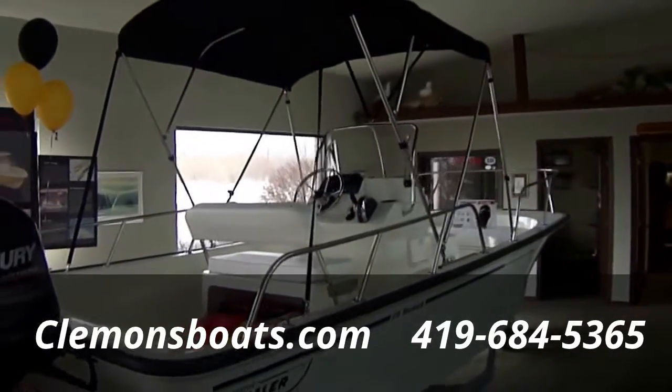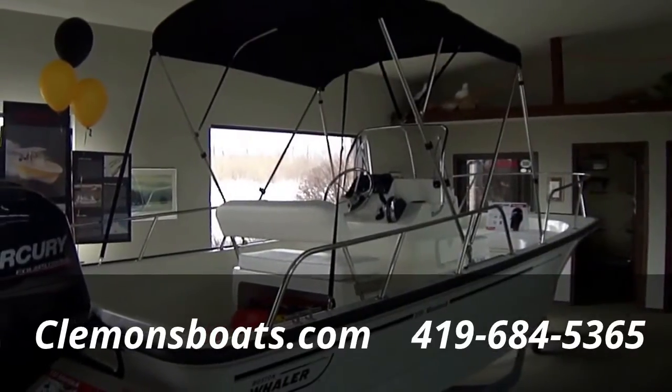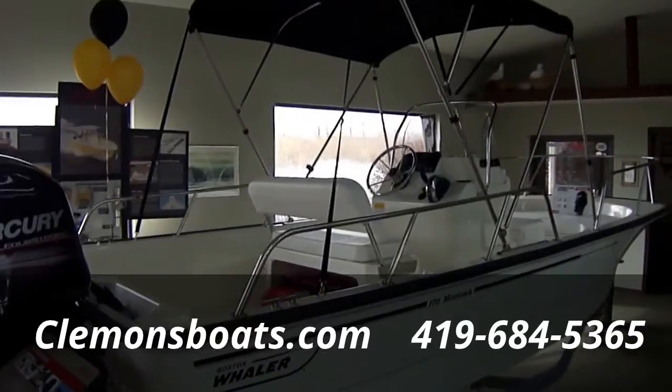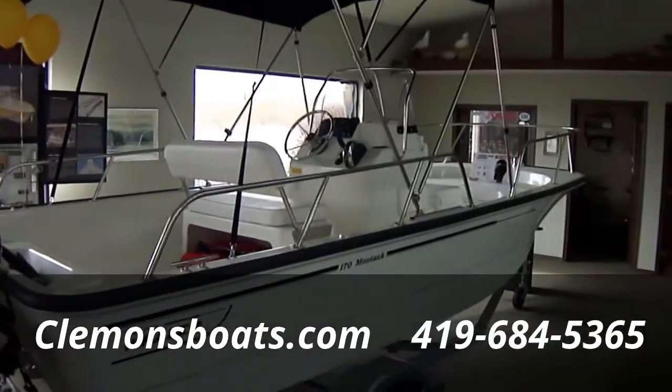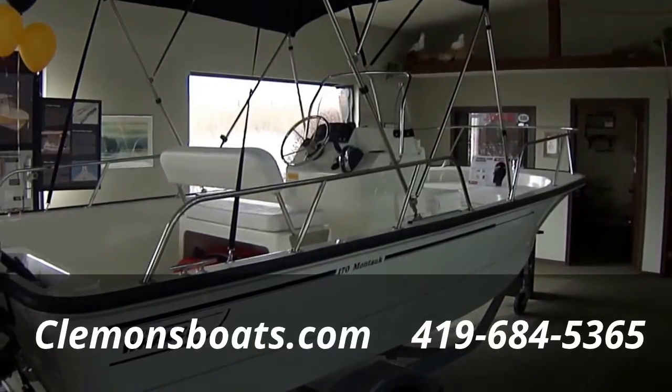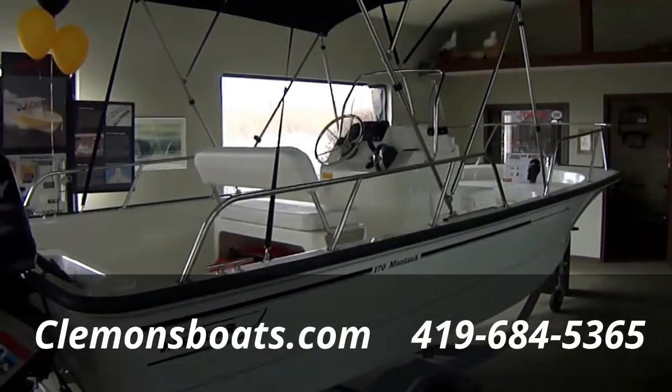We've got the bimini top on this boat — Whaler calls it a sun top. It does have a boot, and that is all stainless steel with nice Teflon mounts. Very little sound out of the top even at full throttle, so you're not getting a lot of clankety clank when you're out running the boat, which is nice.